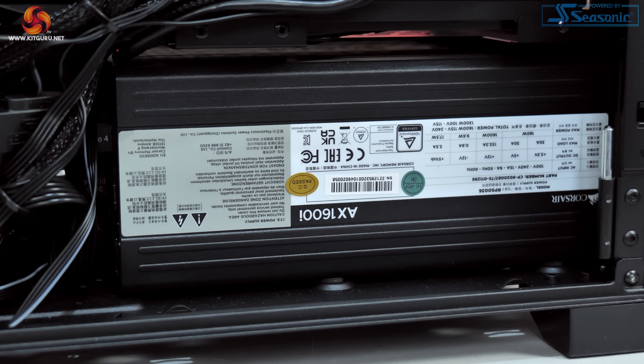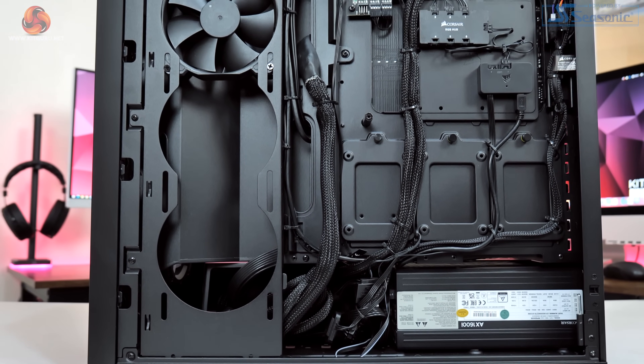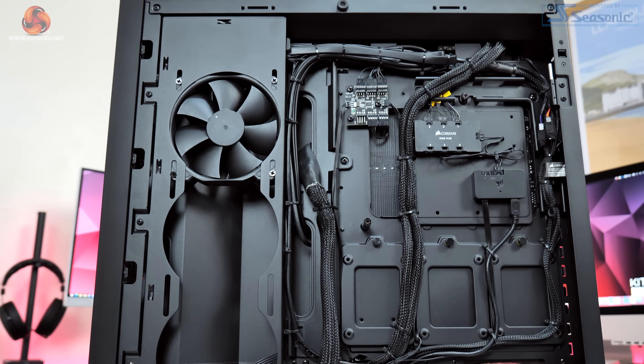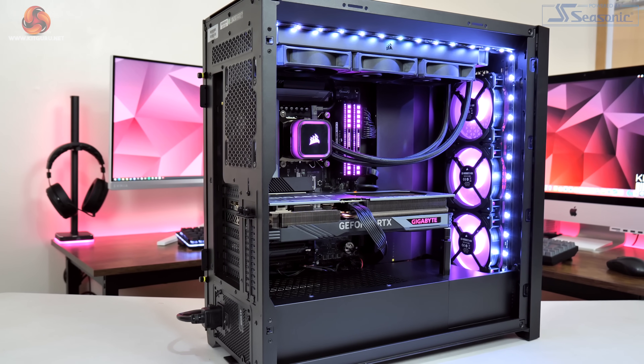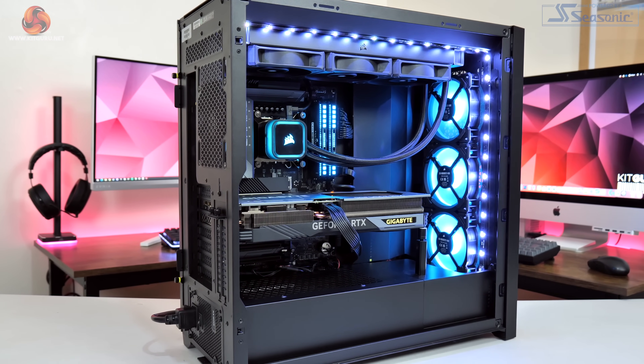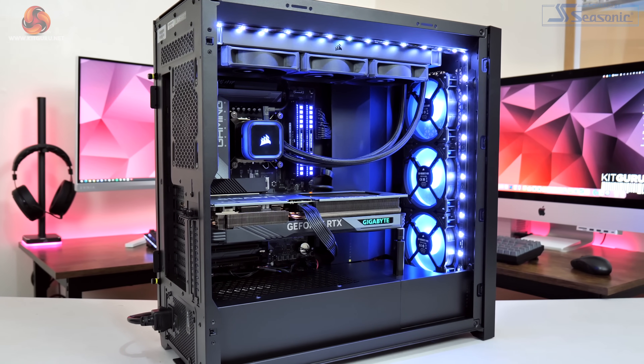That just leaves the PSU, which I think is more important than ever considering just how much juice CPUs and GPUs can suck down these days. With that in mind I opted for the Corsair AX1600i with its titanium-rated efficiency and 1600 watt capacity. Even a 4090 and i9-13900KS combined won't be drawing that much, but I'd much rather have too much headroom than not enough, and it also ensures we'll be operating in the peak efficiency window in most gaming scenarios. I also find it super useful that this PSU can have both a 12-volt high-power connector and three 8-pin power connectors connected at the same time, so when swapping between GPUs I don't have to worry about unplugging and re-plugging power connectors.